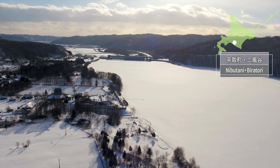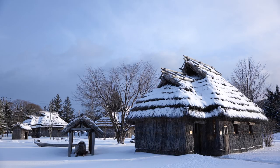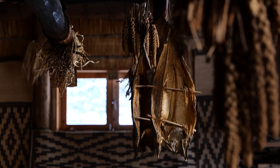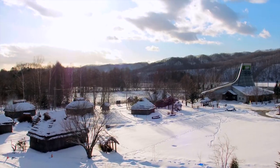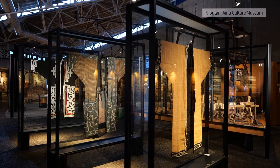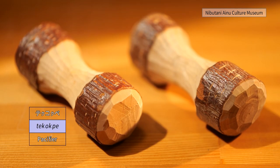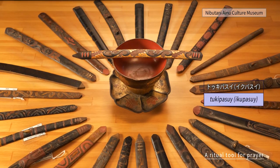Nibutani, in the town of Piratori, is located in the middle basin of the Saru River in the western part of the Hiraka region. Nibutani Kotan is a main base for cultural promotion, and a part of it has been designated as an important cultural landscape of Japan. The Nibutani Ainu Culture Museum boasts the largest collection of Ainu folk craft articles in Japan, with 919 items designated as important tangible folk cultural properties.